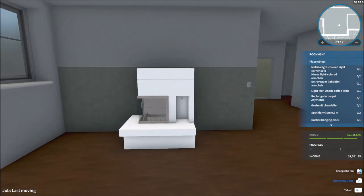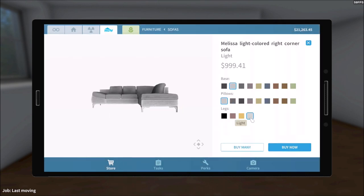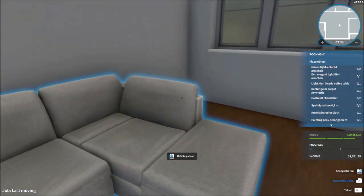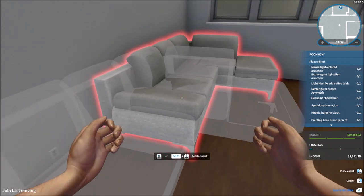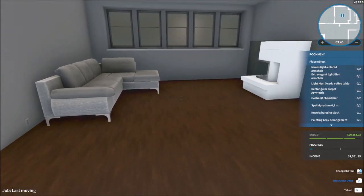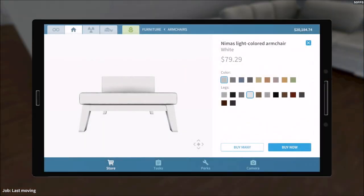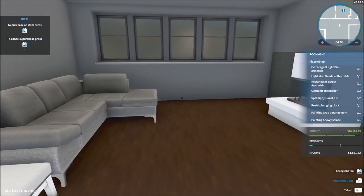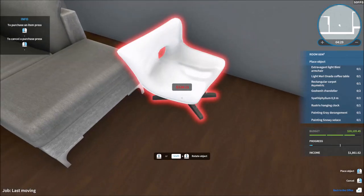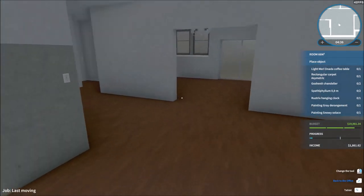I'm going to put that right in the middle, exactly where it was. Melissa light colored right corner sofa — I think this is the one they want. We're going to go with white. I'll put it in the corner like this, a little bit better — just so it makes a bit more sense. We need two armchairs. I'll put one right there and the other one there as well. Extravagant light beamy armchair — that's the thing they want. I'll put it in the corner like this, looks cool.